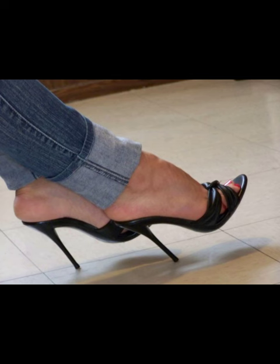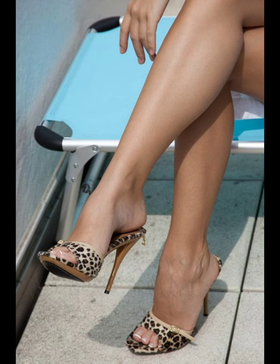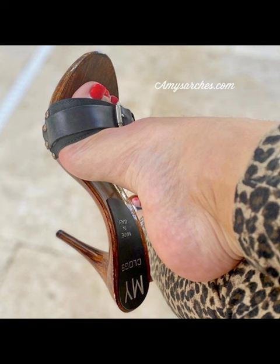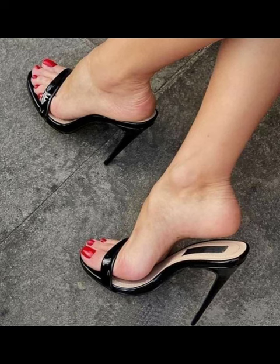It's always a good idea to try them on and walk around in them to see how they feel before committing to wearing them for an extended time. Additionally, opting for mule heels with cushioning or padding insoles can help enhance comfort.